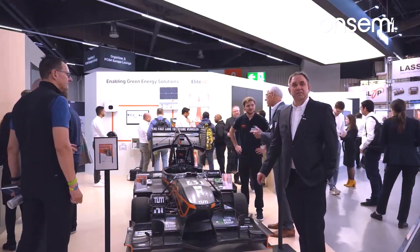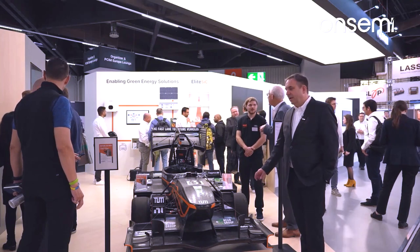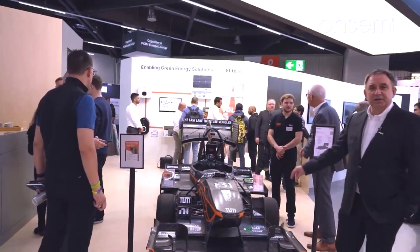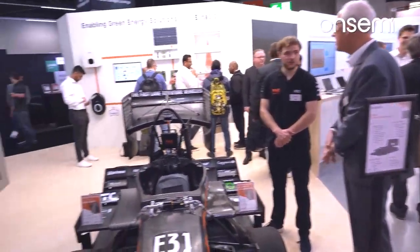Here we have our cooperation with the Technical University of Munich, TU Fast, Formula Student Car, using our parts in all different kinds of applications — from the traction inverter to the ECU, battery, BMS, and everywhere.